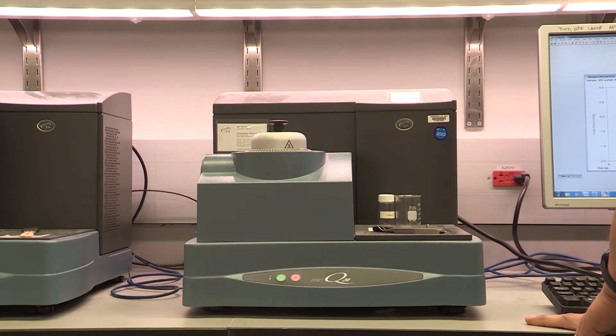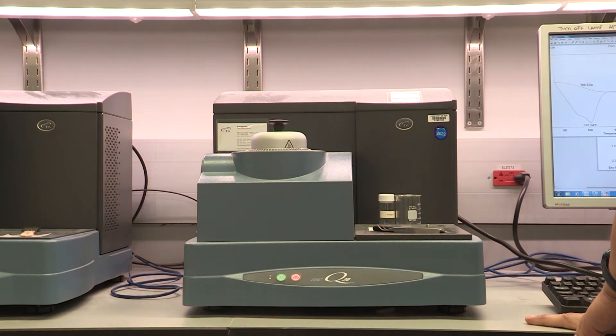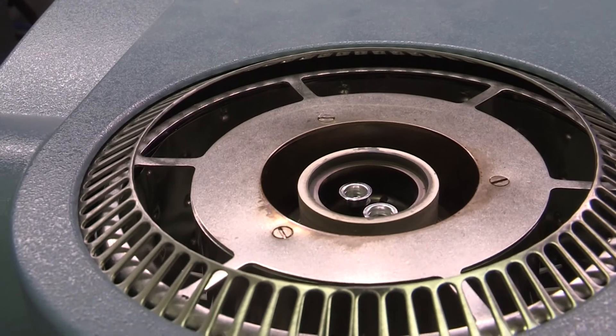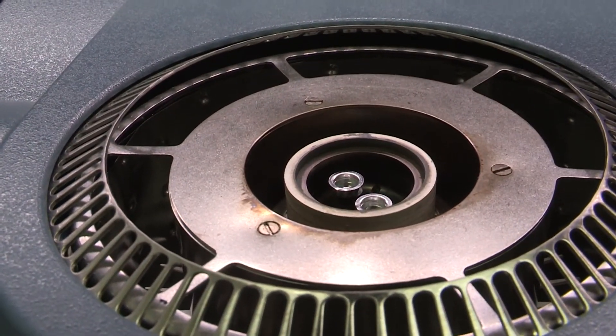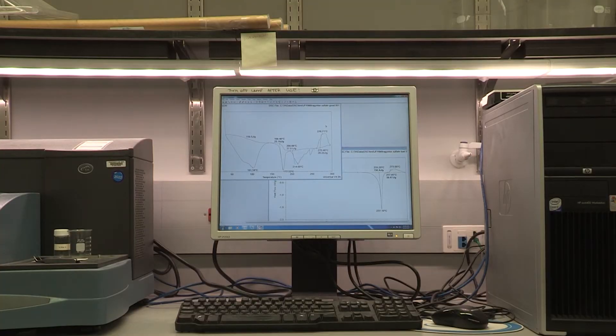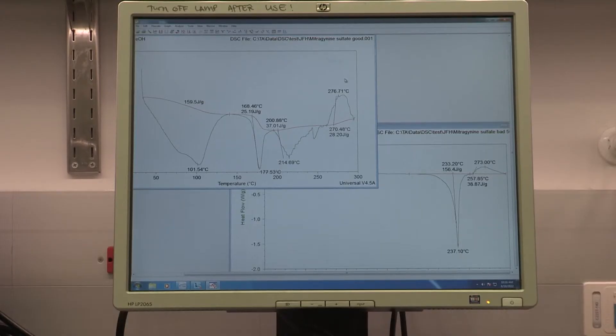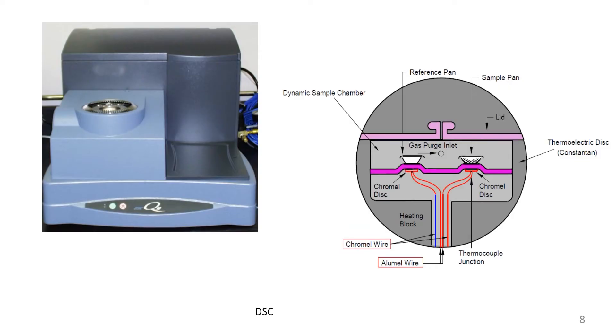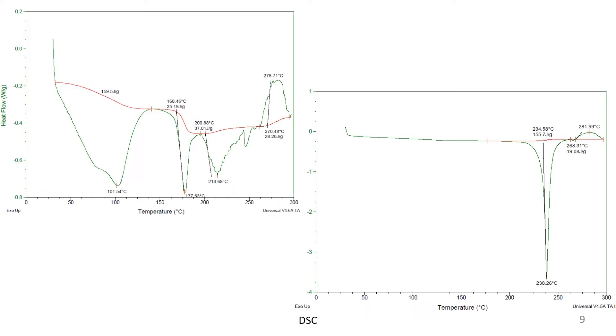Differential scanning calorimetry, or DSC, is the most common thermal analytical technology for the solid state. It tells us how much energy a sample absorbs or releases during heating, and gives us solid-form transition information such as glass transition, crystallization, and melting. Generally, a sharp endothermic peak of the API above 200 degrees indicates a potentially stable form of the API.